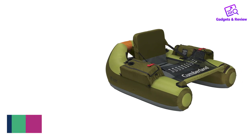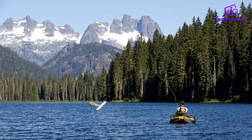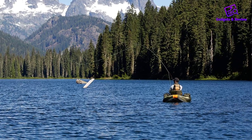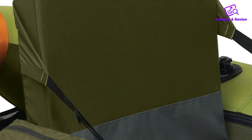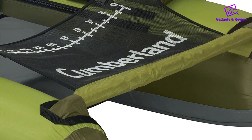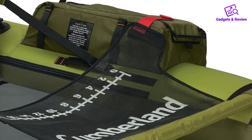Number 1: Classic Accessories Cumberland Float Tube. Many anglers consider the Classic Accessories Cumberland Float Tube the best fishing float tube on the market. It's extremely durable and comfortable with an extra high seat, which keeps you drier and warmer and also allows for improved visibility in the water.